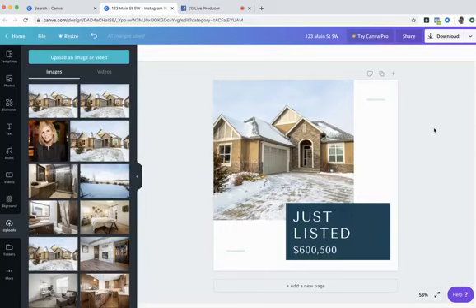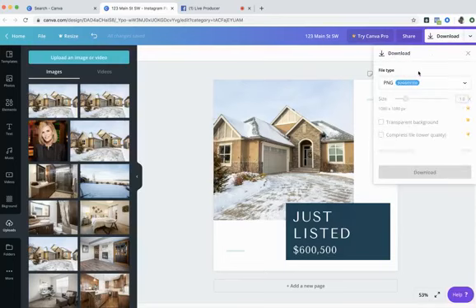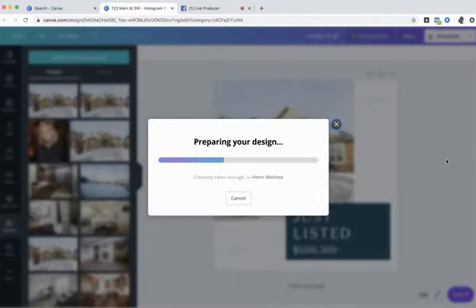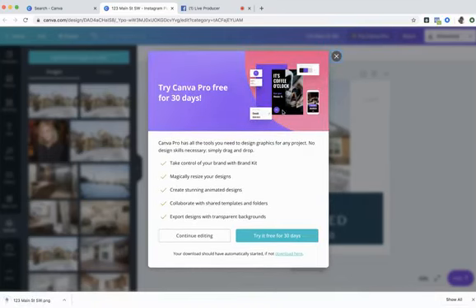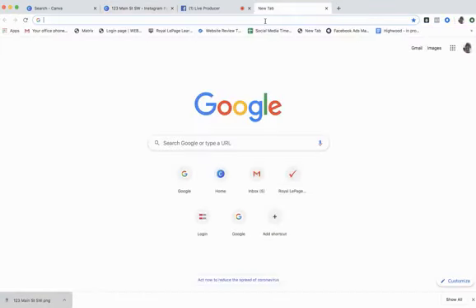Once you're happy with the design, you're going to download it. Because it's an Instagram post, many people like to use the Canva app — you design it on your computer, open the Canva app, and upload it directly to Instagram from there. If you want to use your desktop to upload, you can do that too. Just click the download arrow in the top right corner — Canva automatically tells you the correct file type for Instagram.